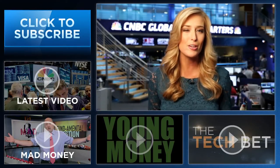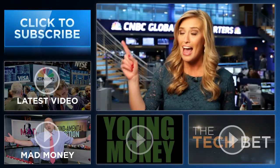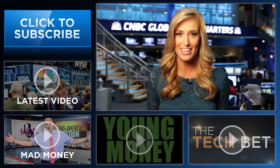Hey YouTube fans, I'm Landon Dowdy from CNBC. Thanks so much for checking out our channel — you'll find videos packed with all the info you need to be smarter about your finances. Be sure to subscribe by clicking right here, and click on the videos around me to see CNBC's original series Young Money, Tech Bet, Cramer's Mad Money, and all the latest from CNBC.